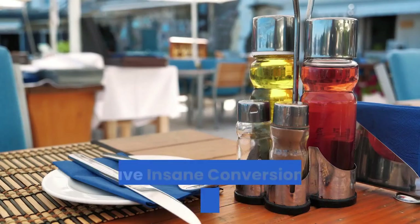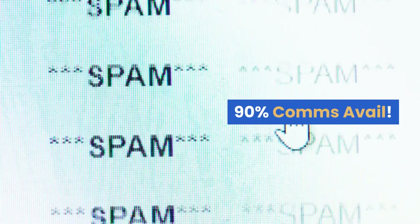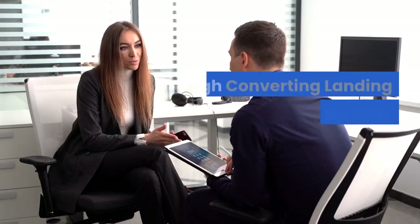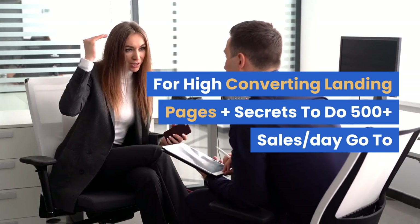Number ten: Four offers — Fat Burning Kitchen, 101 Anti-Aging Foods, Truth About Abs, etc. Description: Don't be fooled by the low payout listing. We have insane conversions and higher-priced upsells. 90% commissions available. Only 1.8% refund rate. High-converting landing pages plus secrets to do 500 plus sales per day.